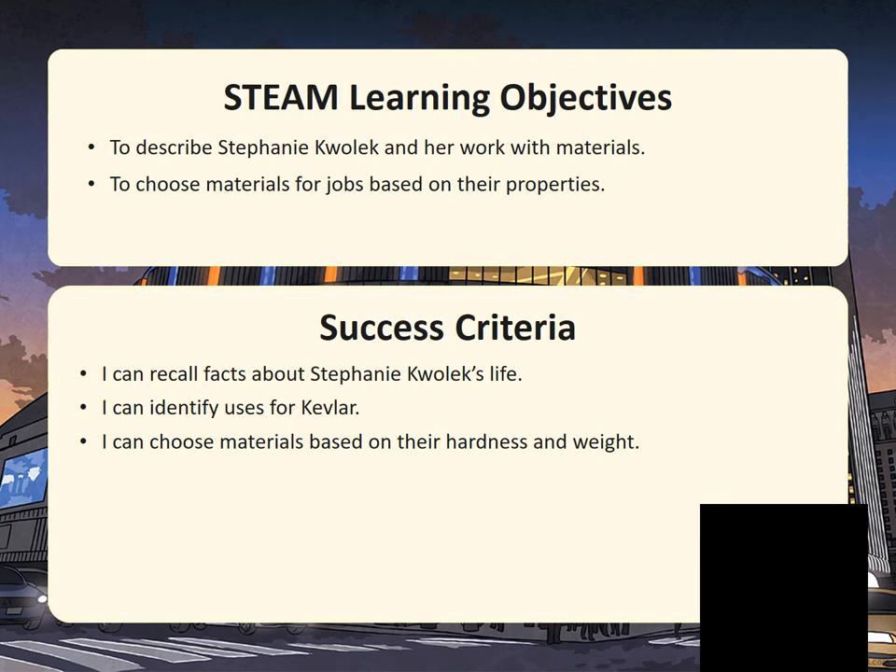You can see some of the success criteria below. I want you to be able to recall facts about her, identify uses for Kevlar, and to choose your own materials for your very own task.